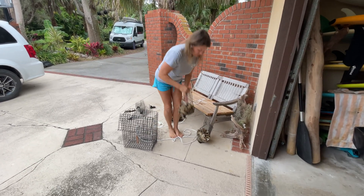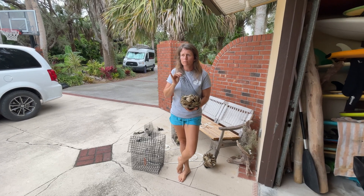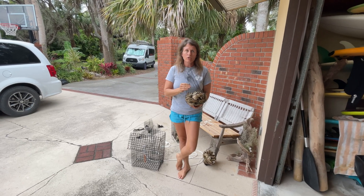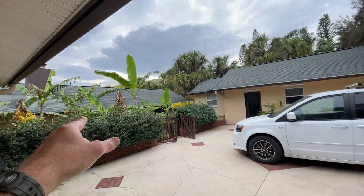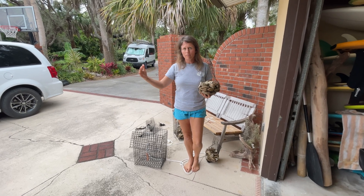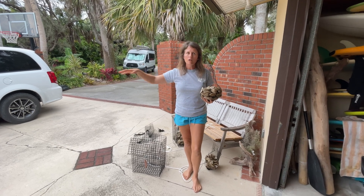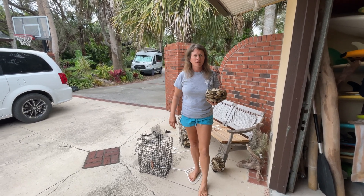So why are we doing this? One adult, full-grown oyster filters about 80 gallons of water a day. So once these get big, they're going to help clean the Indian River Lagoon, which needs a ton of help. They've already done several miles of artificial reefs over the past years with their efforts.